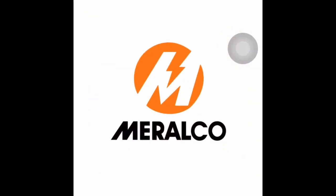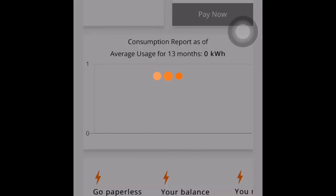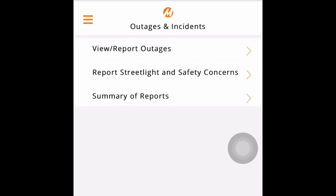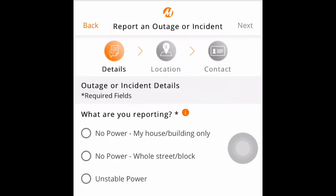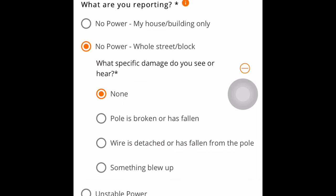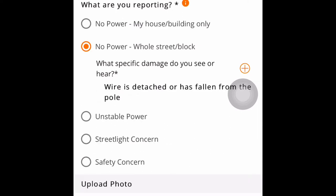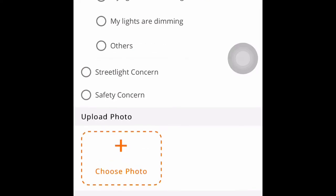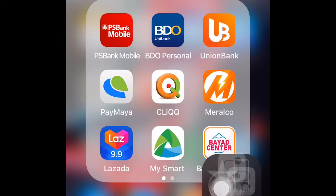An important note: in order to do the payment, you need to have your official receipt — for example, your Meralco bill — and you have the option to do your payments there. Each application has its own special features. The Meralco app, for instance, lets you do more than just pay bills. If there are outages, you can see activity updates and even send an outage report. For example, if you have an issue with street lights or power supply in your area, you can indicate what you're reporting — like no power in the whole area, a detached wire, or unstable power. You can even send a photo to show the cause.